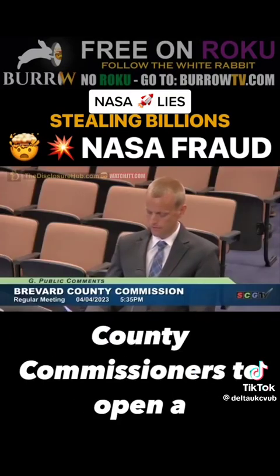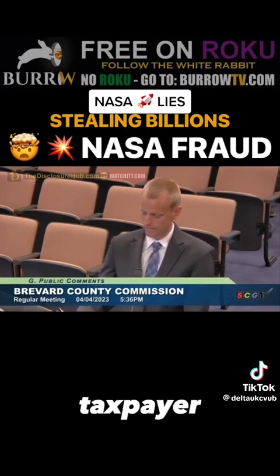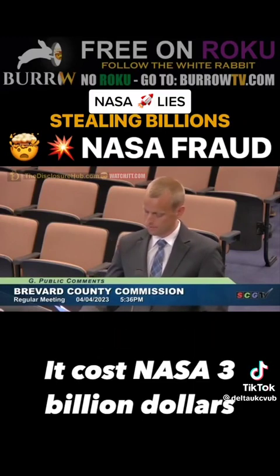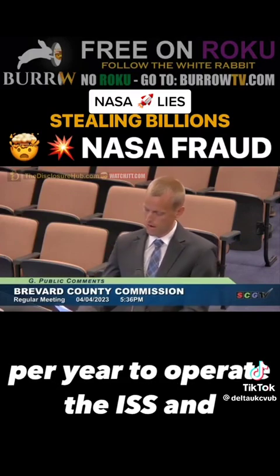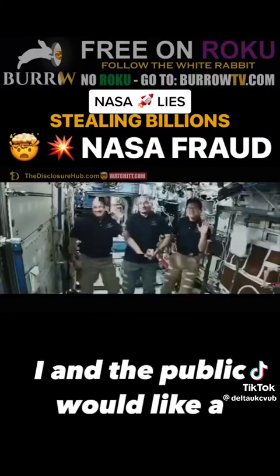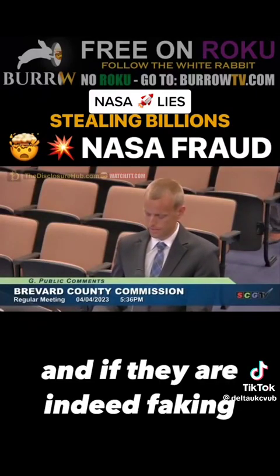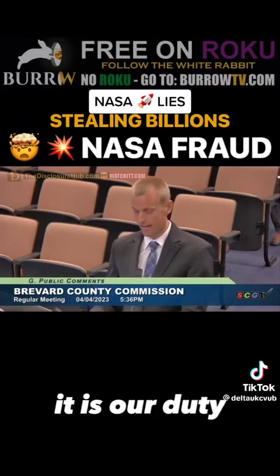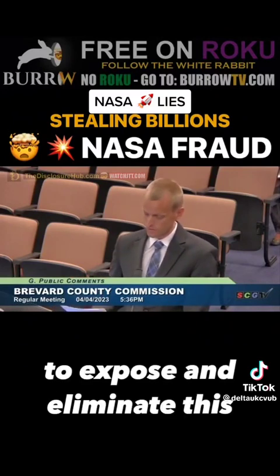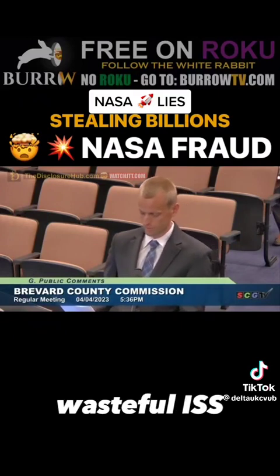I'm calling on the Brevard County Commissioners to open a full investigation into NASA's fraudulent practices and use of taxpayer dollars. It costs NASA $3 billion per year to operate the ISS, and if they don't have a darn good explanation as to why they're faking these videos, I and the public would like a darn good explanation as to where our tax money is going. And if they are indeed faking it, it is our duty to expose and eliminate this fraudulent and astronomically wasteful ISS program.